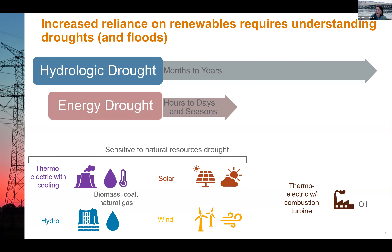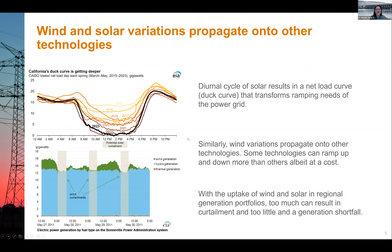Starting with wind and solar: their variation propagates onto other technologies. Looking at the duck curve — net load, which is electricity demand minus wind and solar — over the last couple of years, wind and specifically solar has exceeded electricity demand, leading to near-zero net load at midday. Between 4 and 8 p.m., when the sun sets, ramping technologies are needed to compensate and balance the load. This diurnal cycle is very highly predictable and transforms the ramping needs of the power grid.